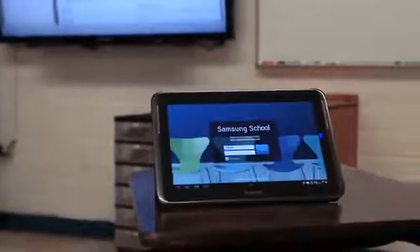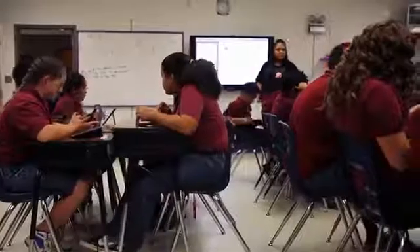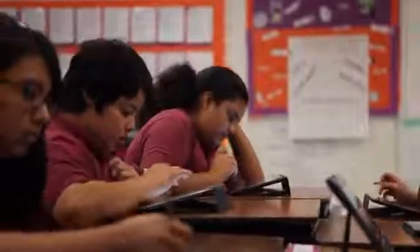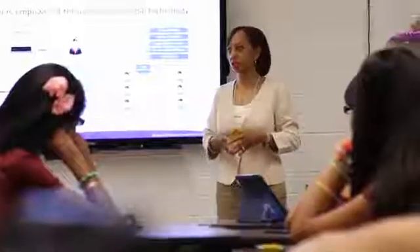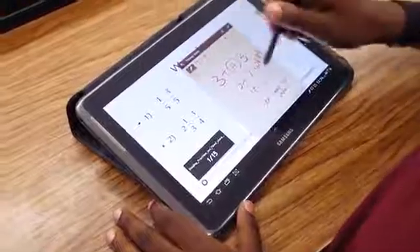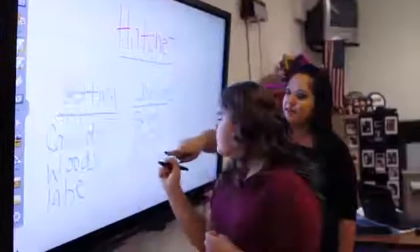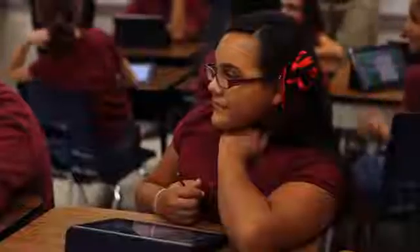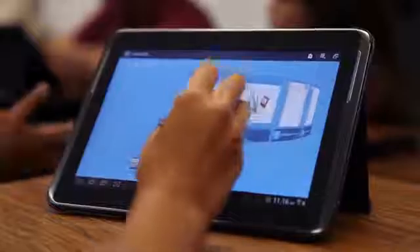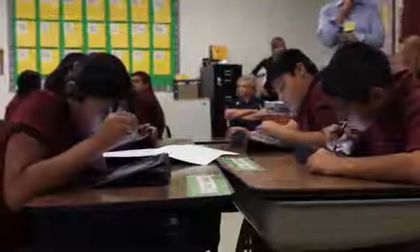It was imperative for us to get this technology grant and in turn choose Samsung School as our choice for technology. We are on the cusp of change in terms of education. Samsung School is a software solution combined with technology to really transform a classroom. That technology consists of the Galaxy Note 10.1 inch, our e-board or large format display, and the multifunction printer. When you combine those together, you're able to create the classroom of the future.